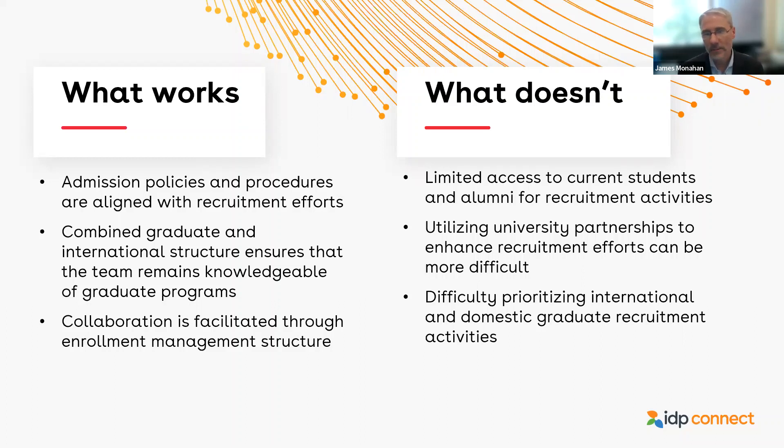The combined graduate and international structure is unusual, and I'll say I've got it on both sides — what works and what doesn't. The good thing is that the people who work with me on my team to recruit students have to know about our graduate programs, which are so diverse. They need to be able to talk about psychology as easily as they can talk about industrial engineering. By having this graduate structure built together, we really learn how those different academic units work on our campus, and that helps us in the recruitment process. Being part of enrollment management also helps us work easily with academic advising to get new international students advised.